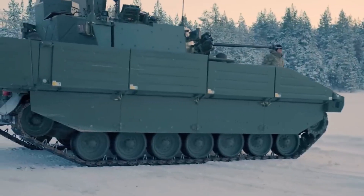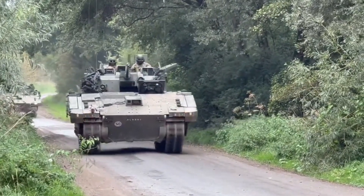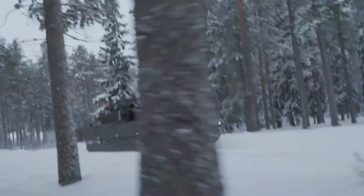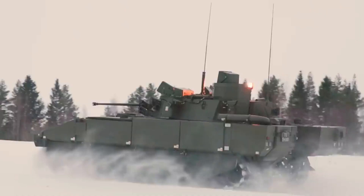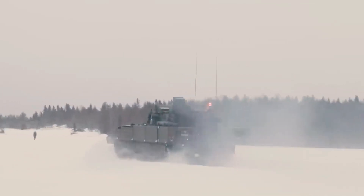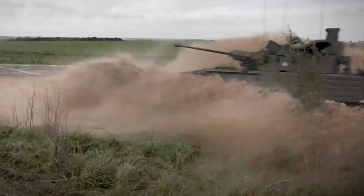Mobility: the Ajax tank uses an MTU V8 199 T21 diesel engine producing 800 horsepower, with a maximum speed of 70 kilometers per hour on highways and around 40 kilometers per hour off-road. It has an operational range of up to 500 kilometers on a full tank of fuel.